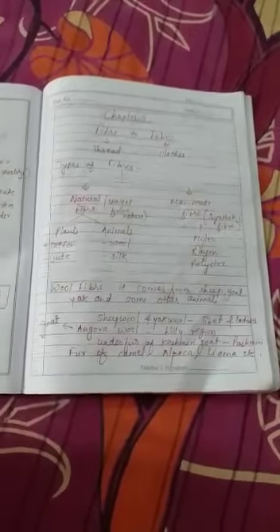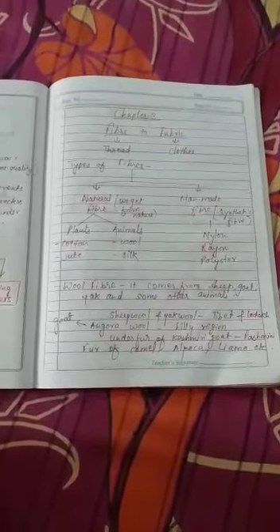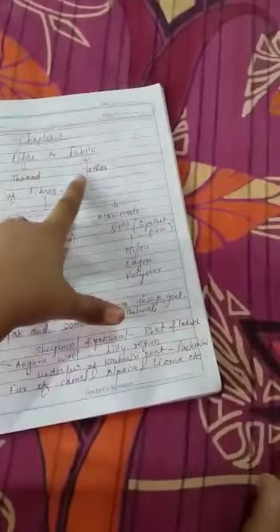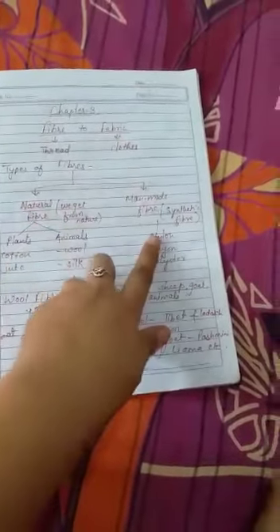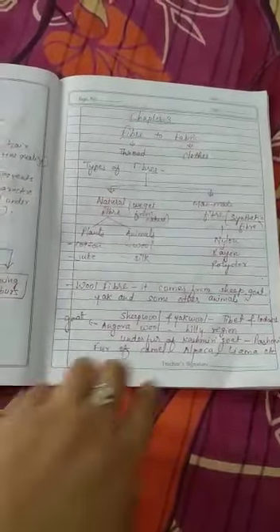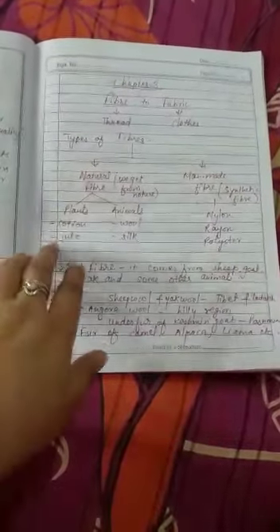Hello students, now let's move towards our next chapter, that is Fiber to Fabric. In Class 6 we have learned there are various processes through which we convert fiber into fabric. The meaning of fiber is thread and the meaning of fabric is clothes. Basically, there are two types of fibers: natural fiber and man-made fiber. Natural fiber is the fiber we get from nature — from plants and animals. Man-made fiber is synthetic, made with the help of chemical substances and machines.